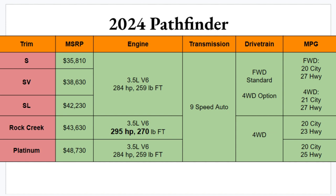Engine options remain the same 3.5-liter V6 across all trims. However, the Rock Creek gets a bit more power: 295 horsepower and 270 lb-ft of torque, whereas the rest get 284 horsepower and 259 lb-ft. New for 2024, you're getting a nine-speed automatic transmission instead of a CVT.